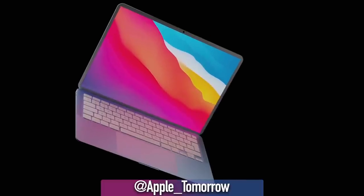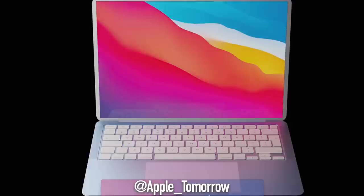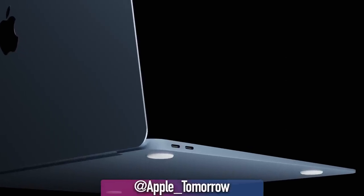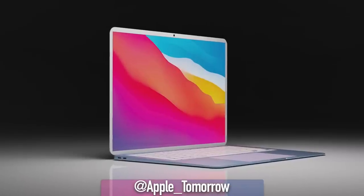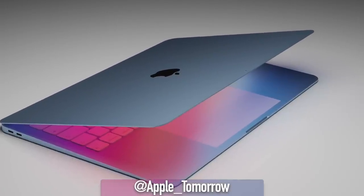Quick edit note: can we just take a moment to appreciate how awesome these renders are from Apple Tomorrow? He has got more colors coming apparently, ready for tomorrow. Go follow him on Twitter because they're great. With the MacBook Air, the colors we've seen in the iMac range are coming to the MacBook Air, which is awesome. I did predict back in August last year that we would be getting colorful Macs to differentiate the Apple Silicon lineup — well before any Apple Silicon was announced.